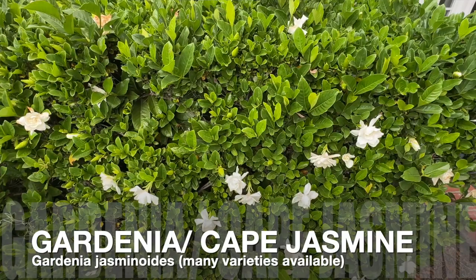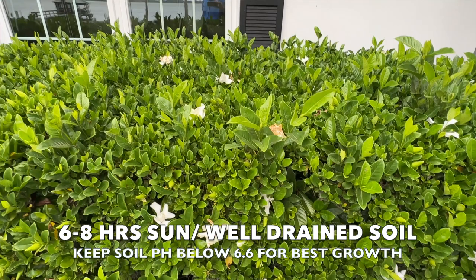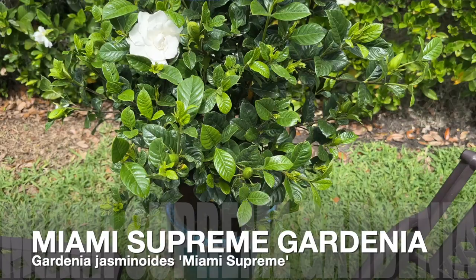What we're going to start with first is talking about plant characteristics and some of the varieties. What we have before you here is the Gardenia jasminoides in the background — just lovely. This is the classic gardenia that you've seen in many yards here in South Florida. We're in mid-April and they're flowering like crazy. This little cutie patootie here as a standard is the Miami Supreme, which is suited a little more for down in South Florida. This gardenia has a darker leaf than the standard Gardenia jasminoides.